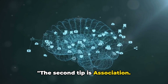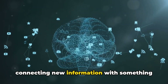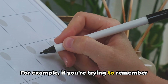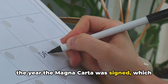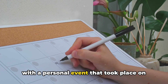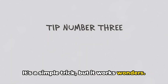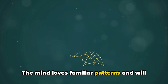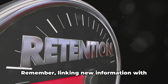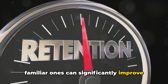The second tip is association. This is a powerful tool that involves connecting new information with something you already know. For example, if you're trying to remember the year the Magna Carta was signed, which was 1215, you could associate it with a personal event that took place on December 15th. It's a simple trick, but it works wonders. The mind loves familiar patterns and will latch onto these connections, making recall easier. Linking new information with familiar ones can significantly improve your memory.